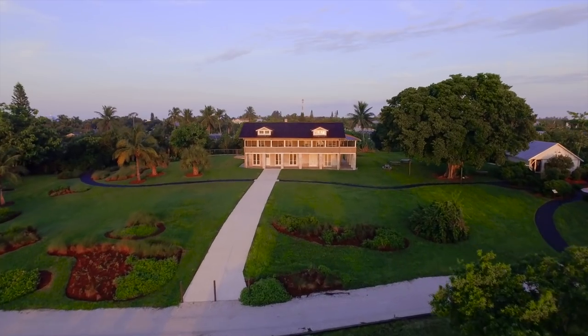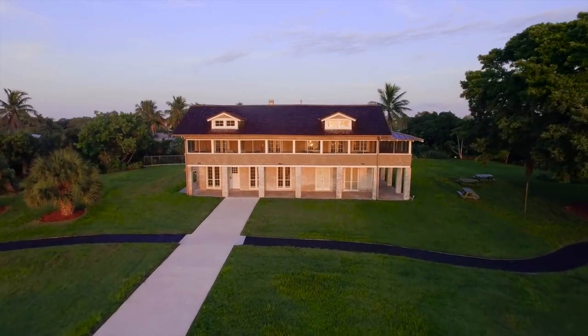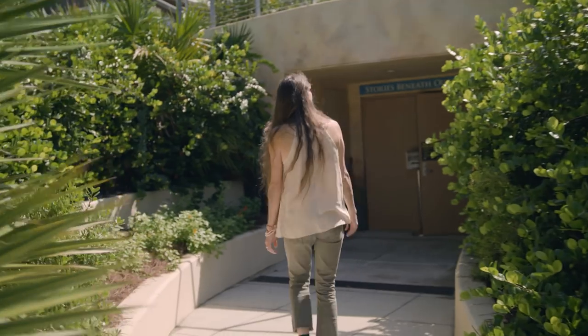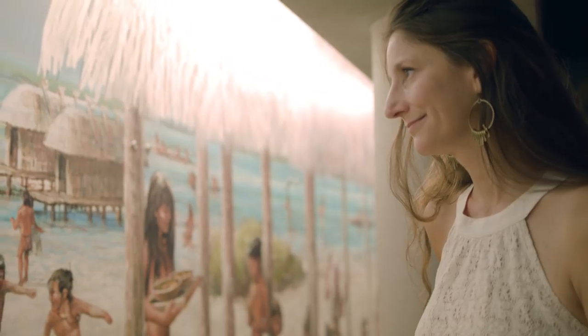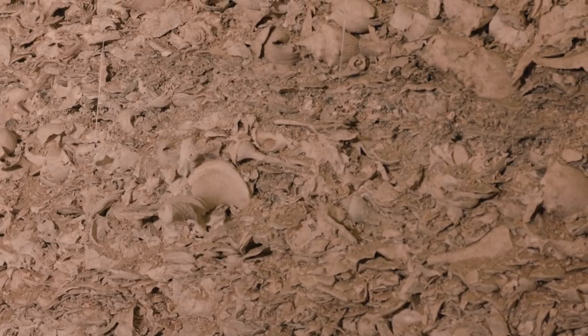The Mound House is a historic and archaeological site. The museum facility is built on top of a 2,000 year old Calusa Indian mound. The underground exhibit featuring a mural and an open dig is where archaeologists unearth the relics, the artifacts and things that are on display in the museum.